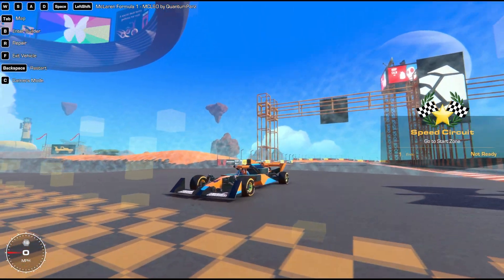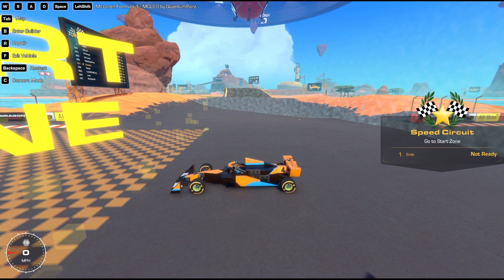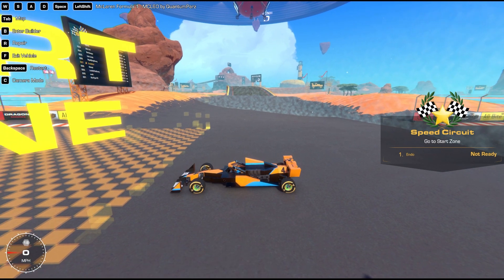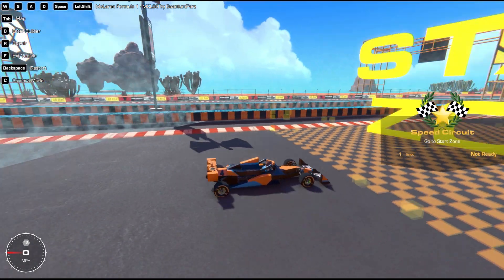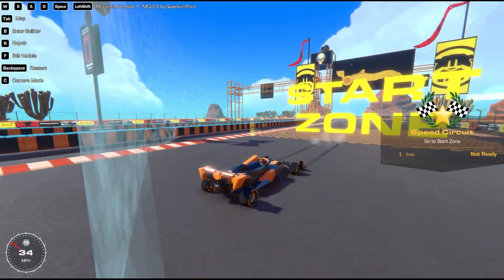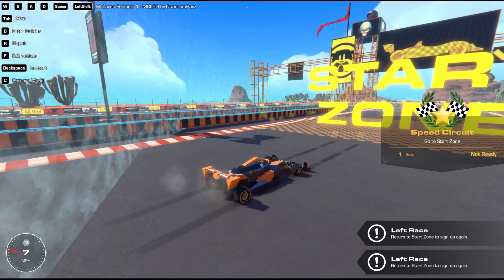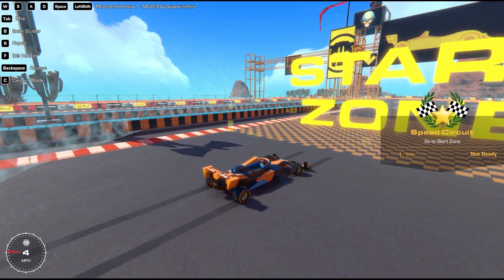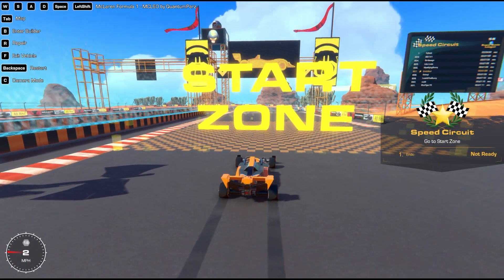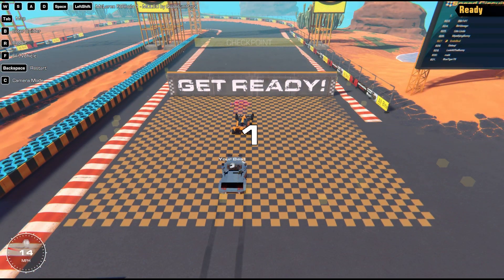Coming at number two is this amazing looking build. This is a McLaren Formula 1 MCL60, and this is by Quantum Pars. It has a few features: drag reduction system using shift — whoa, that's crazy, it's fast — and space bar which is extra downforce. I don't know if I'm going to make this work properly or just ruin it, but we're going to give it a try.